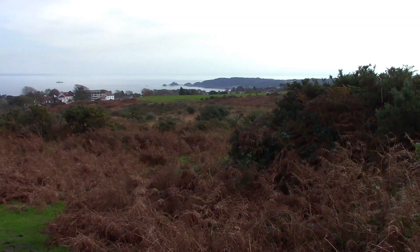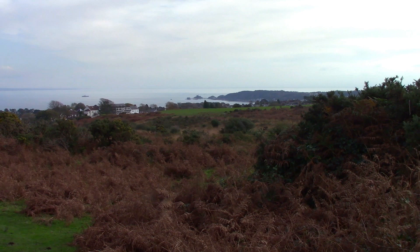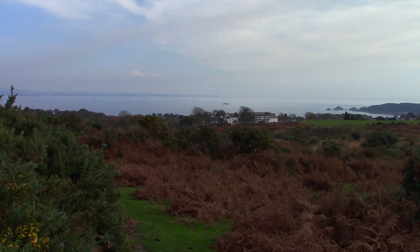Our first view of the sea — Mumbles Head. The white building is Clyne Golf Club. You can see Swansea Bay. We're leaving the golf course now.